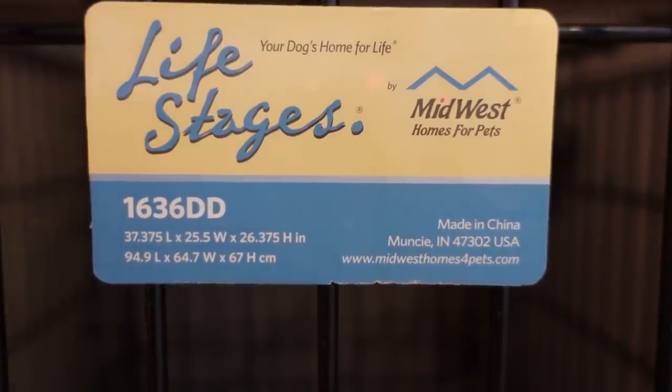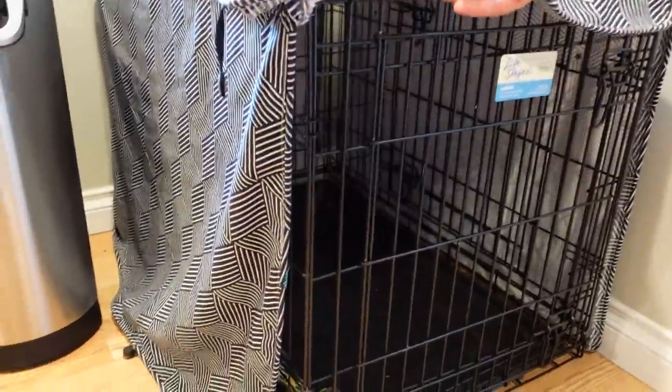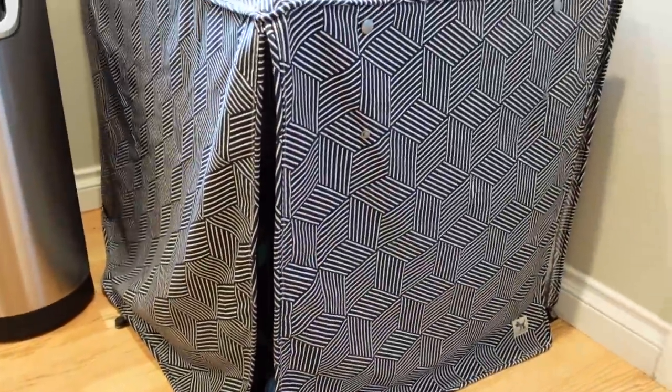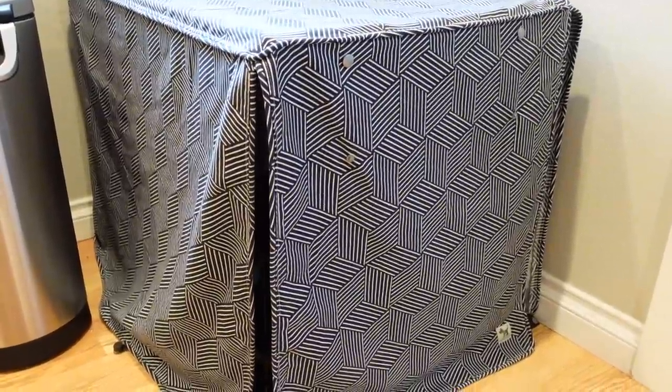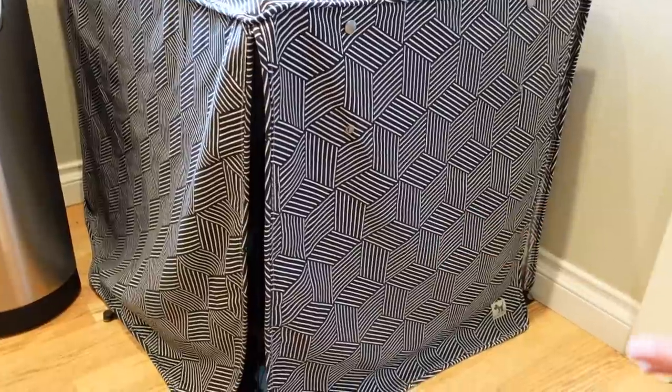There's a cloth cover that Jessica had to special order because the crate we got was a weird dimension initially, so this is a specialty order — she couldn't get it just standard off of Amazon. With this on the crate, it sort of mimics a den, a dog's den, which is a natural place where a dog would sleep out in the wild. She liked the crate before we got that, and then we put it on and it seems like she likes it even more. She wants to go in there and lie down and cool off.